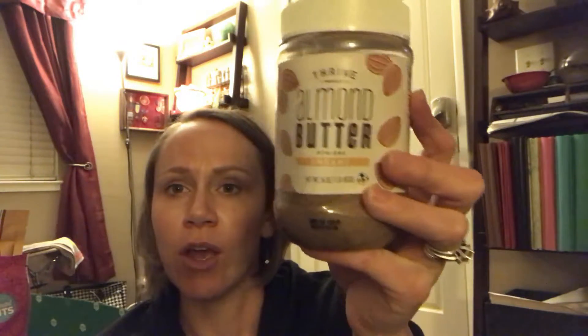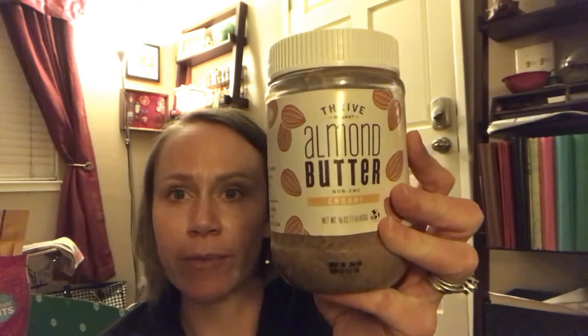We also got collagen bars from Primal Kitchen — we already unpacked those. Thrive Market Almond Butter — they have a non-GMO organic almond butter. This one isn't organic; maybe they don't have an organic version, but they've got the good stuff.